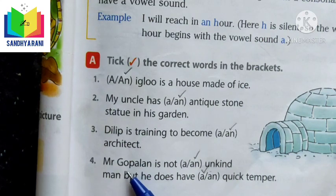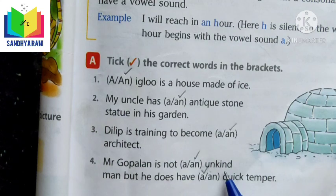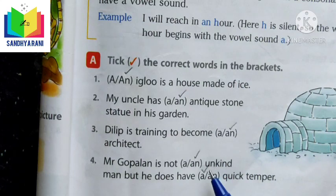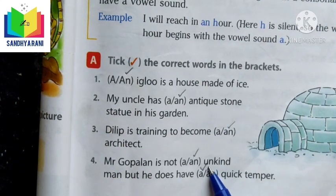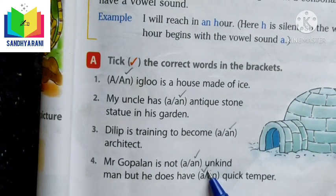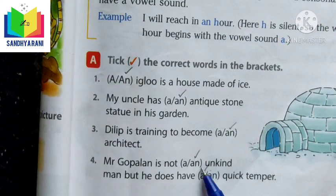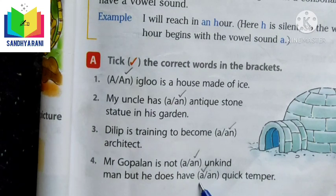'Mr. Gopalan is not AN unkind man, but he does have A quick temper.' Here, unkind starts with U and sounds like a vowel, so we use AN. Quick starts with a consonant sound, so we use A.